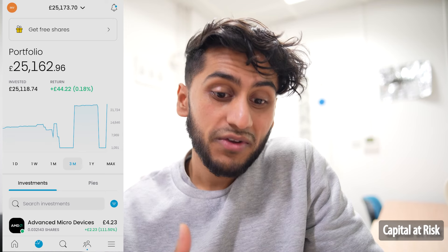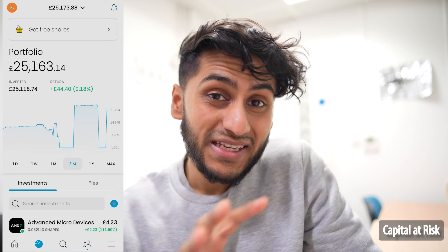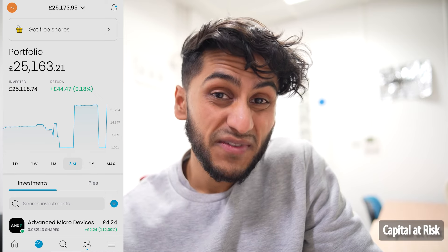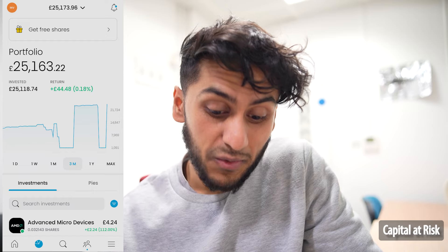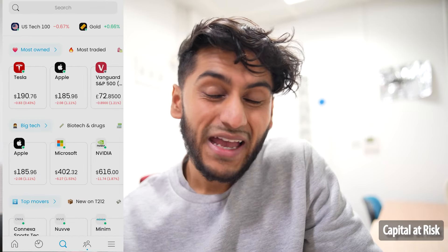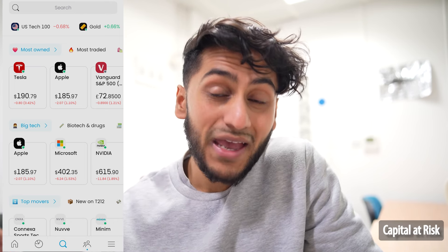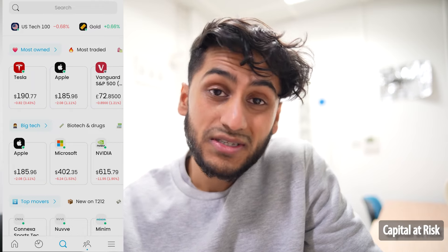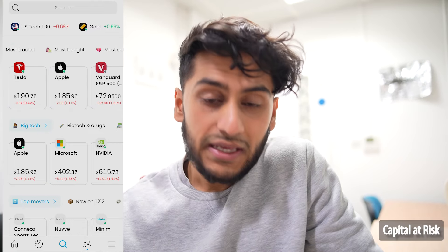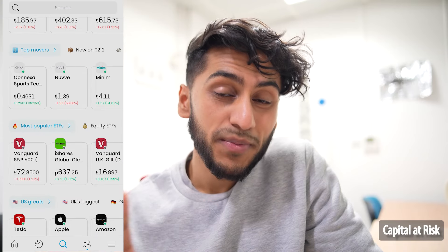When you open the app, you are greeted with this screen that you always see in my portfolio updates. I would still like to see a dedicated section where we can actually browse some of these ETFs. For the time being, we're going to have to click the magnifying glass here, which shows the top stocks — it kind of makes sense for Trading212 being very focused more on individual stocks. You can of course see the most owned stocks, most traded, and things like that. If we scroll down a little bit, we can see a section that says 'most popular ETFs'.